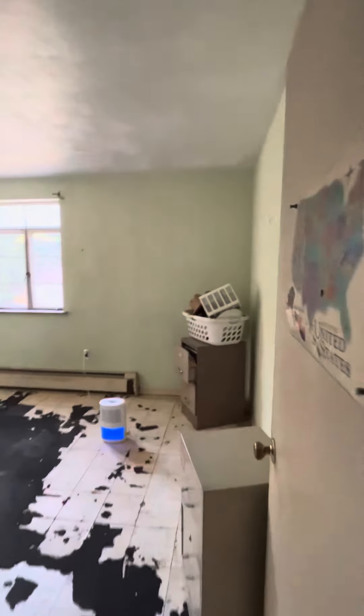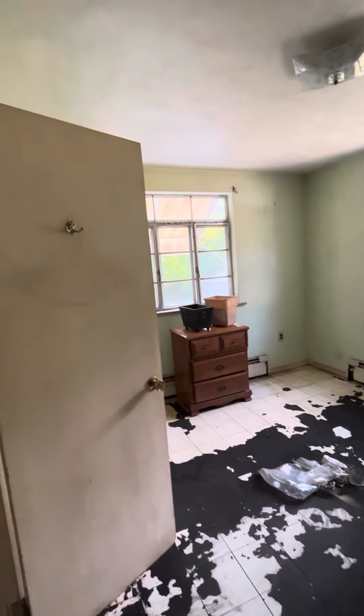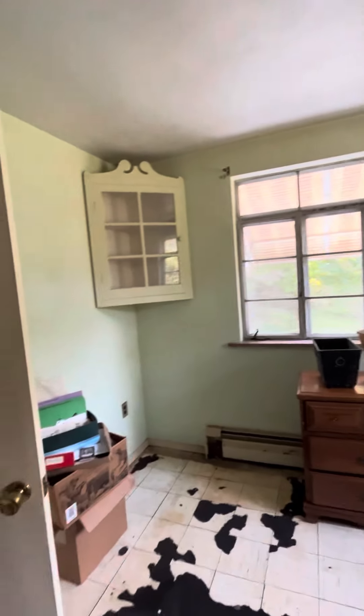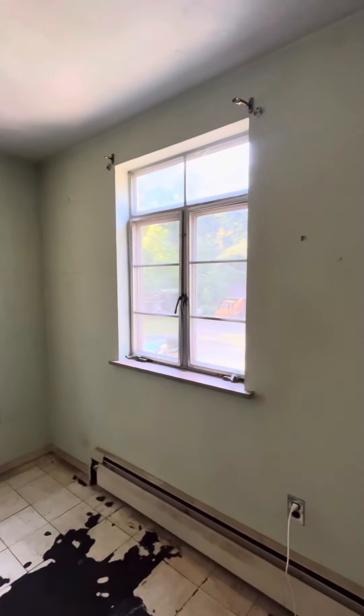If you've been watching these videos, you'll know it was the room you couldn't even walk into. So today we are going to put the first layer of Kills on in here, because if it gets on this nasty floor it doesn't matter, but if it gets in the dining room it does. So stay tuned.